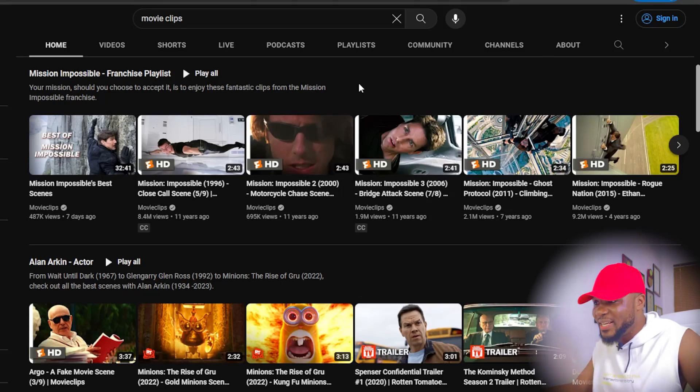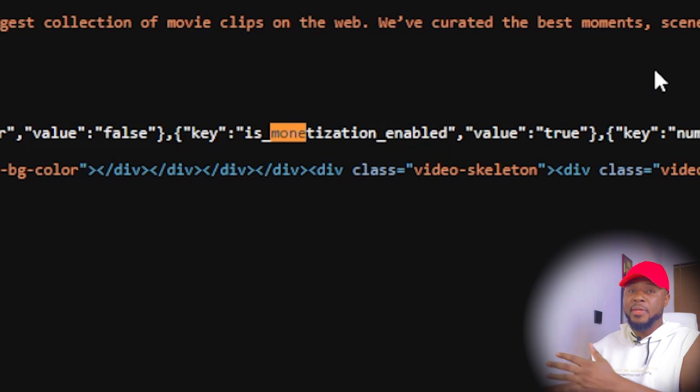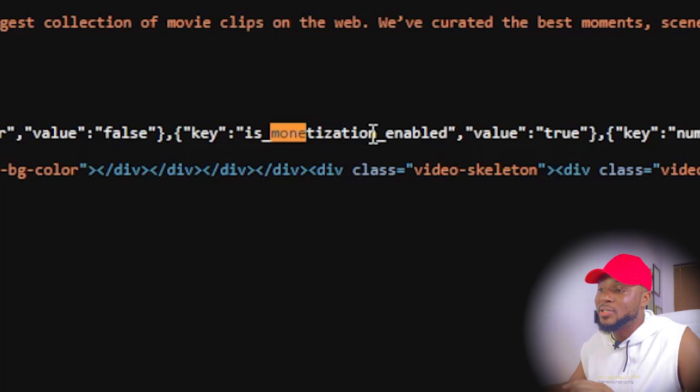Now you might be asking: is it even monetized? To find out, right-click on the channel page and click 'View Page Source.' Then press Command F on Mac or Control F on Windows. Type in 'monetization.' If you see 'monetization enabled value true,' the channel is monetized. If you see 'value false,' it was monetized before but has been demonetized. If you see 'monetization not enabled,' it was never monetized. Confirm this before investing your time creating content for any niche.